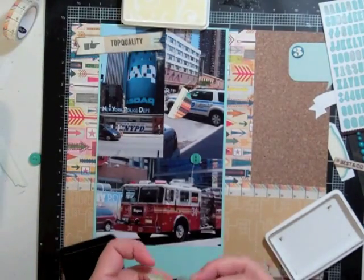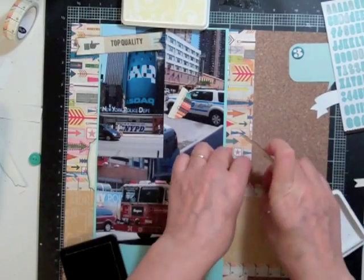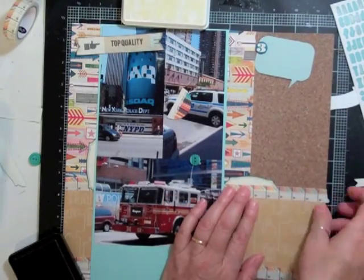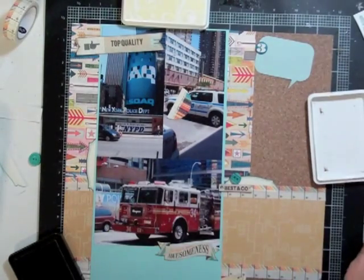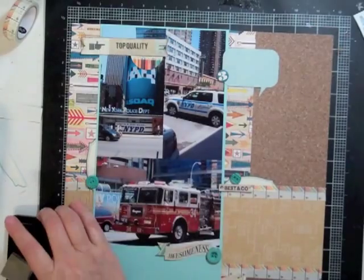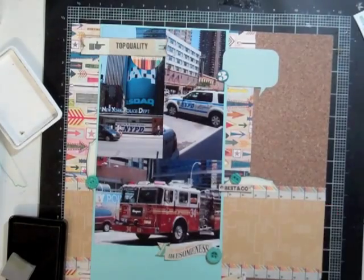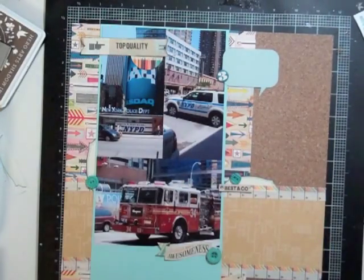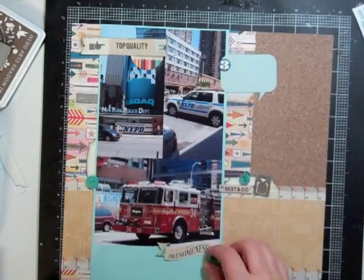I'm going to take my Cup of Joe ink and ink all the edges to tie in with that cork paper background. I used the washi tape from last month's kit — I totally forgot I had it, so I kept it out this month to make sure I used it. I used it on my first layout and then pulled out some buttons that were from the Travel Girl collection by October Afternoon.